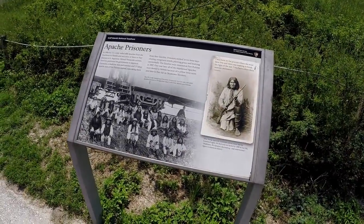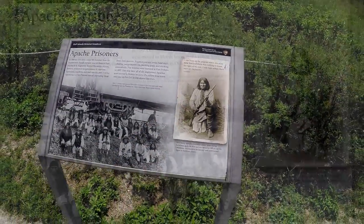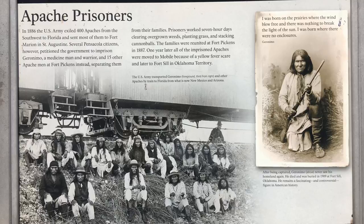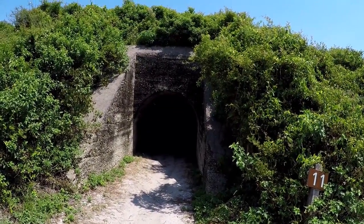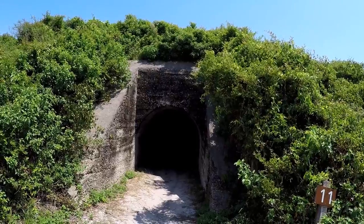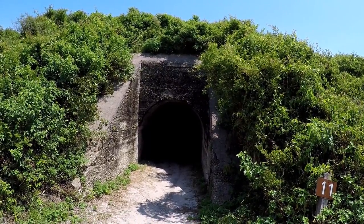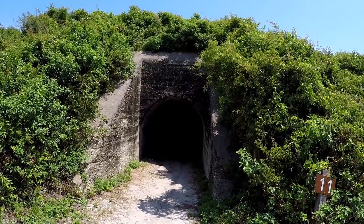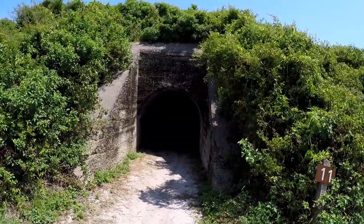Here's another little history lesson for Fort Pickens - I'm sure everybody's heard of Geronimo. You ready to go into the dark tunnel? Of course! What does it say? Battery Pensacola Tunnel. A tunnel was placed through the battery to allow access to the warehouse on the south side of the fort. The tunnel was sealed in the 1920s, so we can't go all the way through it.